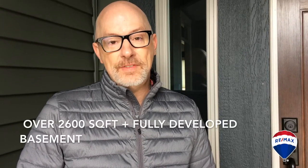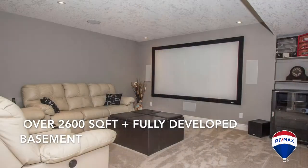You have to come check out this house. It's got over 2,600 square feet plus a fully developed basement with a rec room, beautiful bathroom with a custom tile shower, and a very nice bedroom as well. Got tons of storage in the basement.